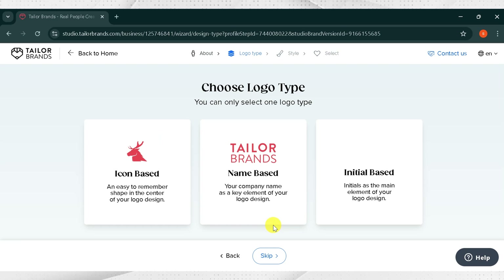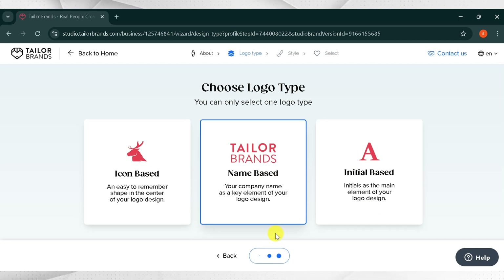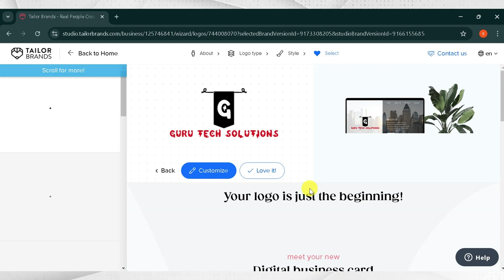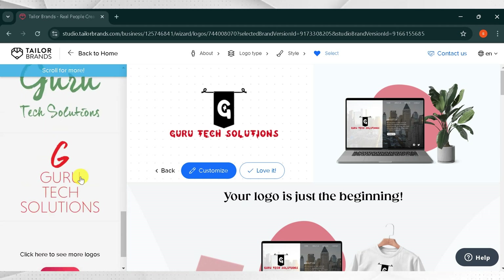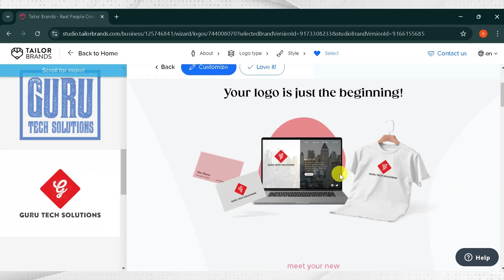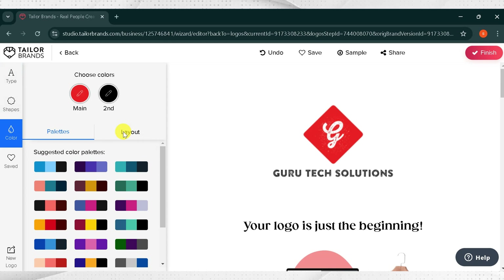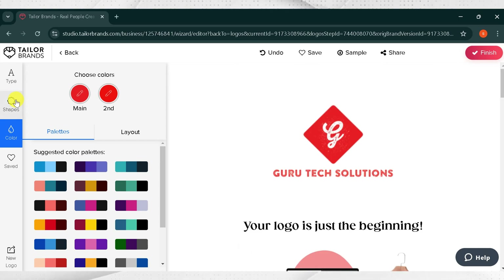From Logo Types, here are three types: Icon Based, Name Based, and Initial Based. I will select Name Based. Then we need to select three text styles, then click Next. Wait for a while as our AI logo generation is in process. Here you can see our logo is ready. On the right side, here are variations of the same logo — you can also select from there. I will select one and click Continue. Now you can see our logo is just the beginning — here is your digital business card, business card, and branded website. Click on Customize. You can change the color of your logo icon and also add shapes. After that, click Finish. You can also download your logo.